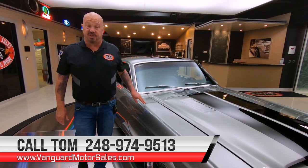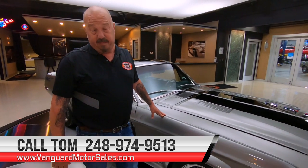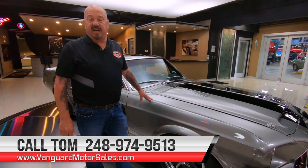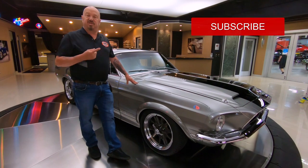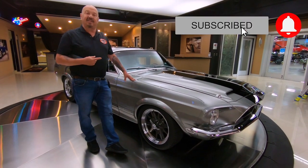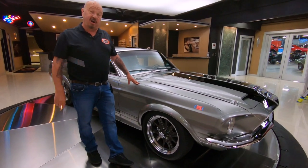Now if you want to see about a hundred pictures of the car — inside, outside, bottom side, under the hood, the whole nine yards — go to our website at VanguardMotorSales.com. You're catching us on YouTube right now, so if you want to see more cool videos just like this one, make sure you subscribe to our channel and hit the little bell button so we can send you a notification every time we get a cool car in.